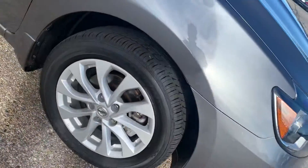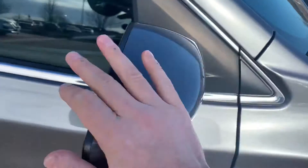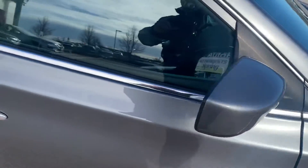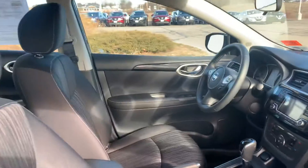It's got nice alloy wheels, and you've got breakaway mirrors. This is a keyless Sentra vehicle. As you can see, it's nicely fresh detailed for you.